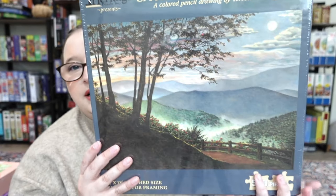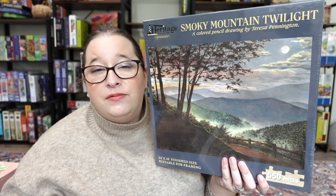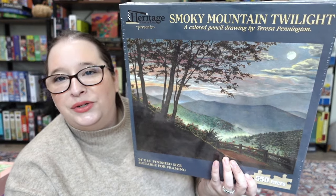Next we have one from Heritage Puzzles, which I've never tried before, but based on the box it seems very similar to Sunsout, so I'd be curious if they are from the same manufacturer. This one is called 'Smoky Mountain Twilight' and it looks like a colored pencil drawing. I love the colors of this one so much — stepping a little bit out of my comfort zone. I think for me the hardest part will probably be the trees, but it will be a really fun one. If you've ever done Heritage Puzzles, let me know your experience, because it is a brand I've never done before.